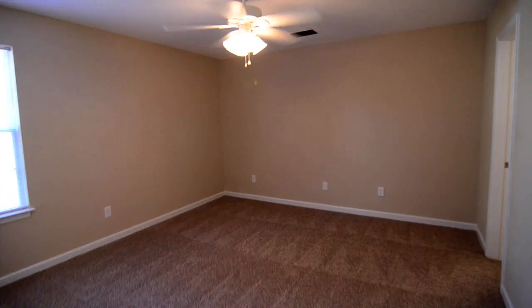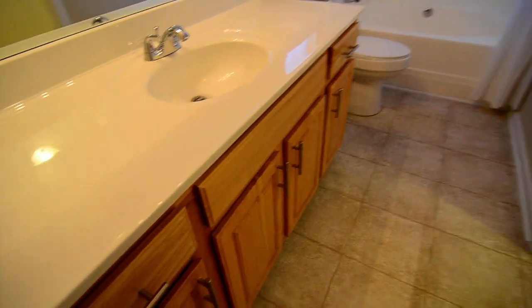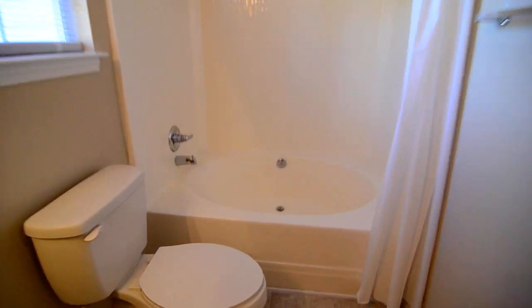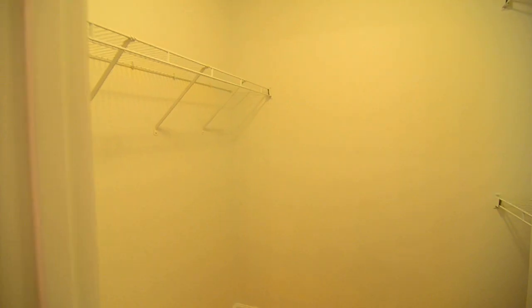We'll go ahead and go to the back and start with the master. The master is a nice sized room that faces the back of the home, and has a ceiling fan — as do all three of the bedrooms. It has a nice master bath with a single sink and large countertop, a garden tub and shower, as well as a walk-in closet with hanging space on both the left and right side. There's also some wood flooring in here.